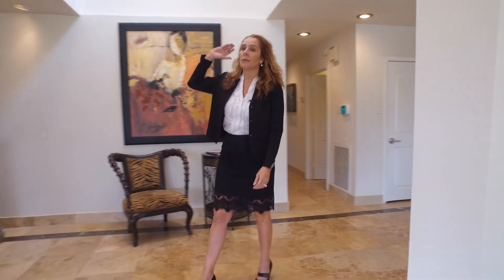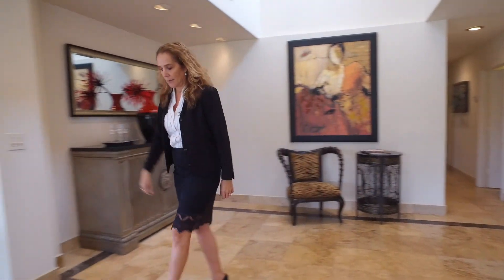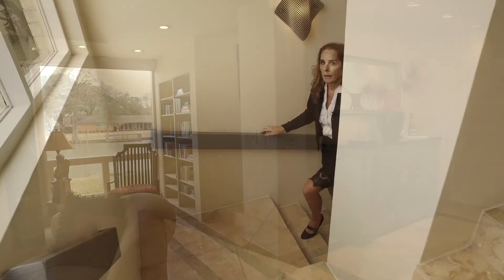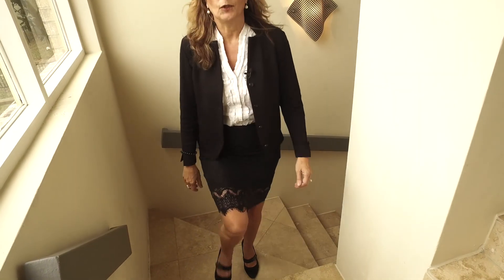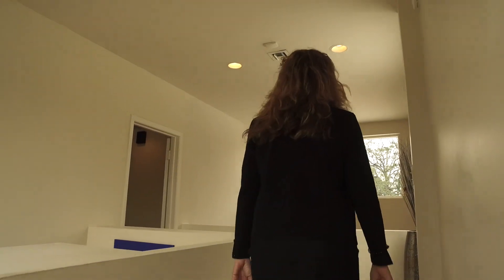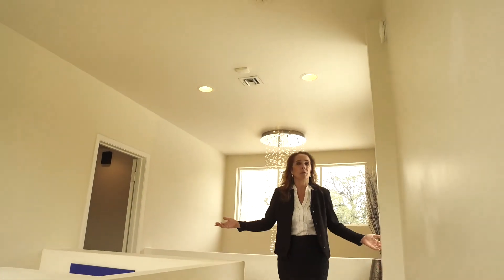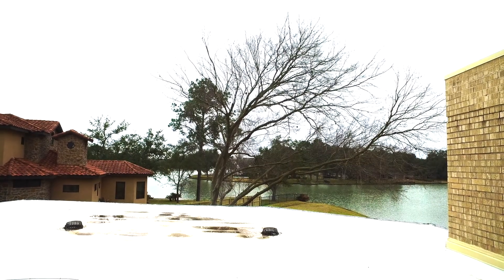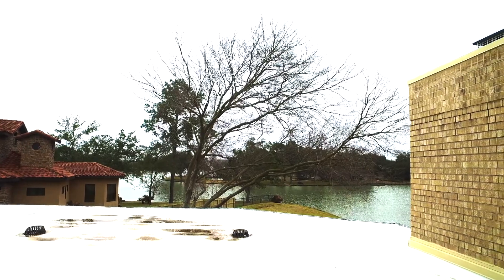Now I want to show you the master suite upstairs. Follow me. This room has been constructed under commercial grade — for example, they use steel beams for reinforcement. Look at the flat roof; this allows easy extension for living area or outdoor patio.